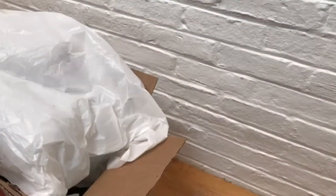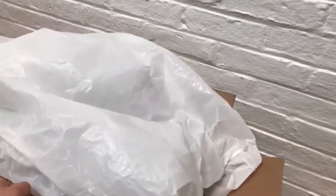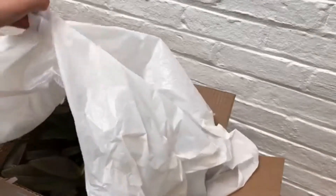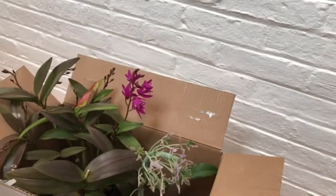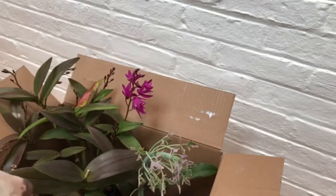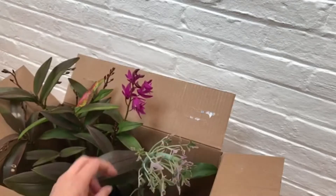Hey everyone, it's Erica and I just got back from the Lyman Estate greenhouse sale. I got a few plants — let me pull them out.